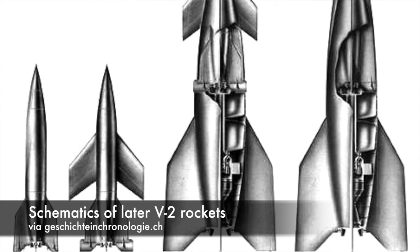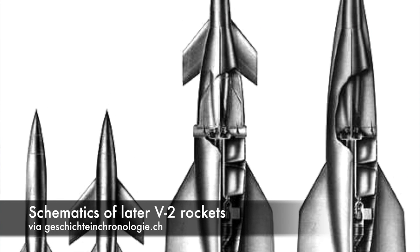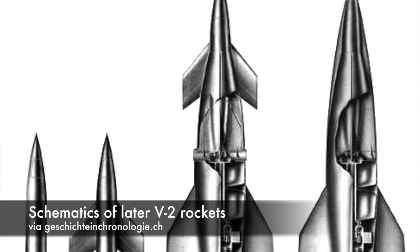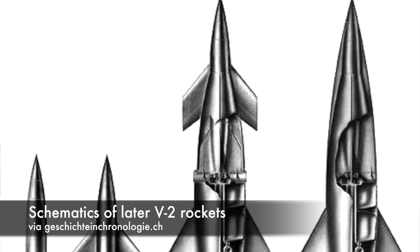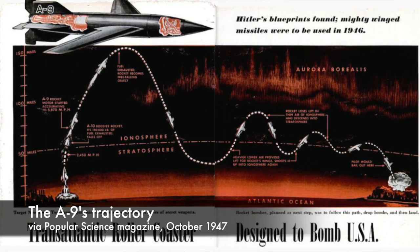Wind tunnel models and drawings American scientists found revealed the continuation of the series, beginning with the A-6, A-7, and A-8 rockets — three unbuilt design studies that all featured wings. The A-9 and the A-10 were long-range versions that added stages to the classic A-series rocket structure. The A-9 was a winged version of the V-2 with a longer range. The A-10 was a far more menacing offshoot.